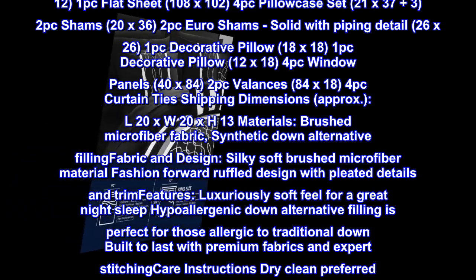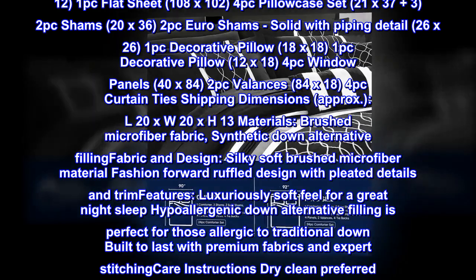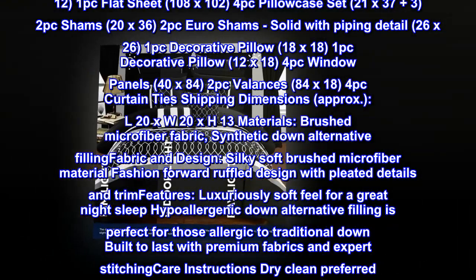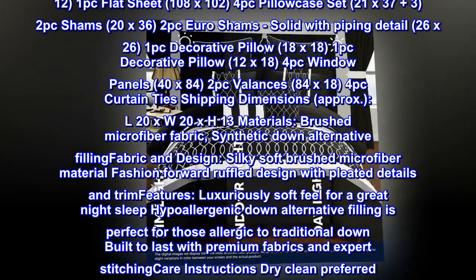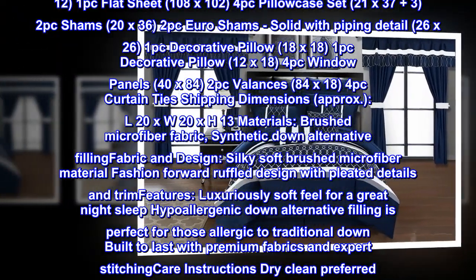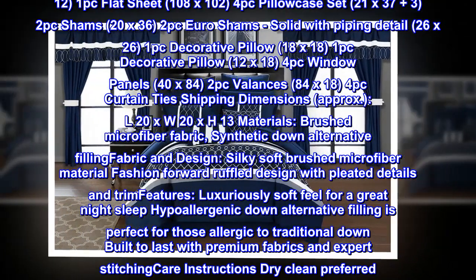Materials: brushed microfiber fabric, synthetic down alternative filling. Fabric and design: silky soft brushed microfiber material, fashion forward ruffled design with pleated details and trim. Features: luxuriously soft feel for a great night's sleep, hypoallergenic down alternative filling perfect for those allergic to traditional down, built to last with premium fabrics and expert stitching.